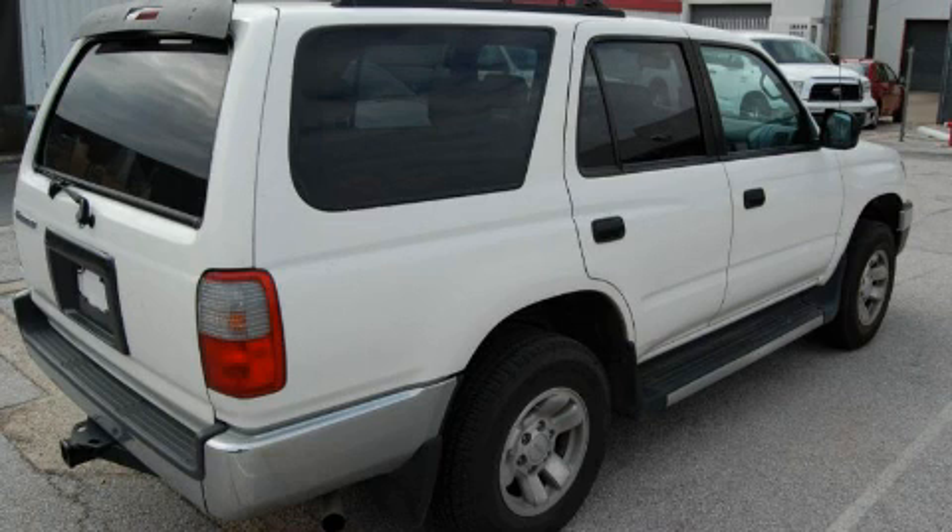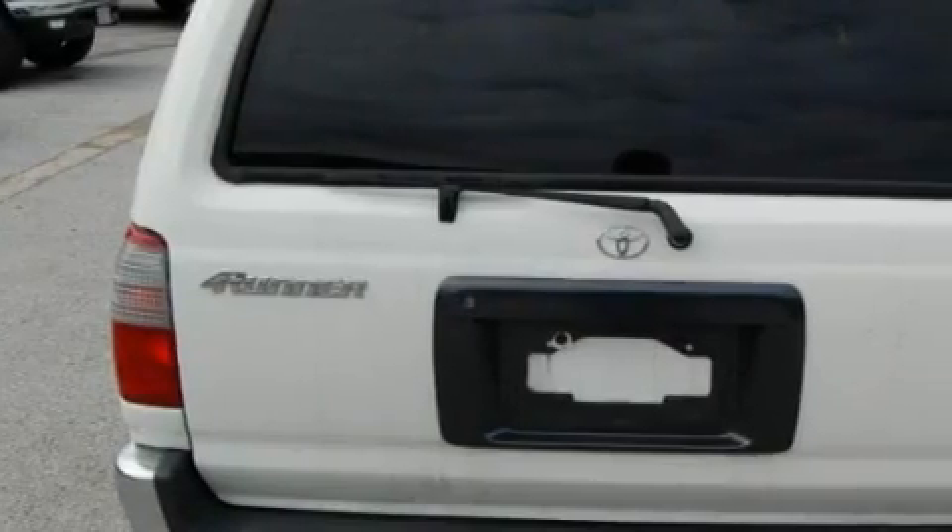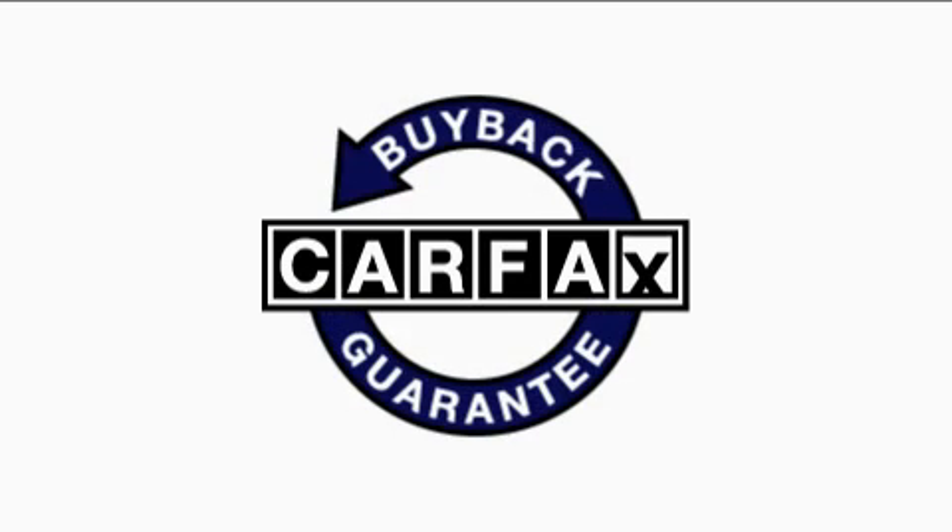This truck's powertrain includes a 2.7-liter four-cylinder engine and an automatic transmission. This SUV has had only one owner, and it qualifies for the Carfax buyback guarantee.